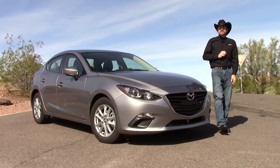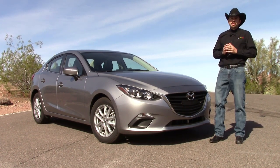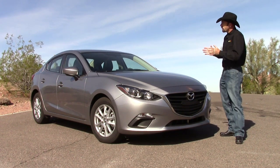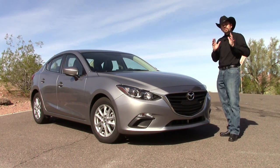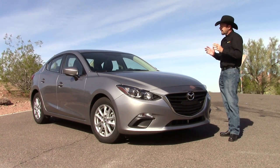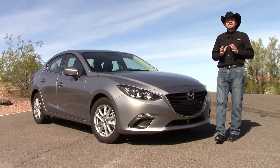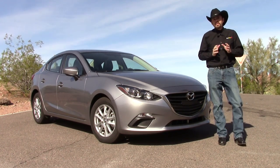Hey friends, Sam Hamart for Test Driven TV. Today we're here in Phoenix, Arizona enjoying a beautiful February winter's day and we've got the 2014 Mazda 3 sedan — the first all-new Mazda 3 since the divorce from Ford a few years ago. One of the big things this car has to say is it's got the new Skyactiv engine that's rated at 41 miles to the gallon.